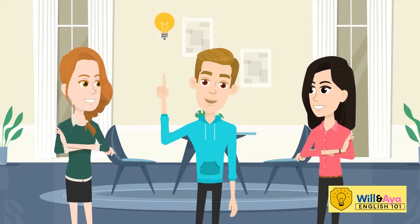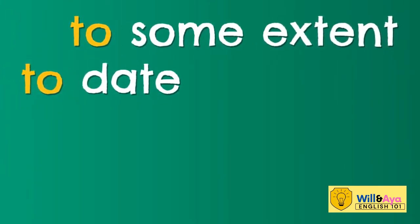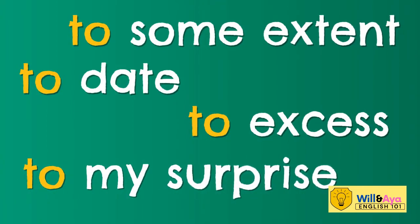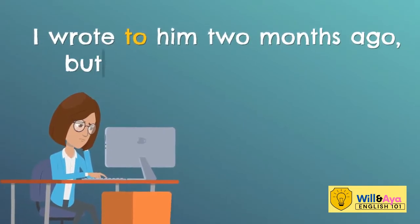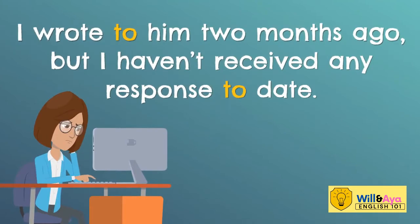In addition, we use the word 'to' with the following expressions: to some extent, to date, to excess, to my surprise, or to English 101. For example: I wrote to him two months ago but I haven't received any response to date.